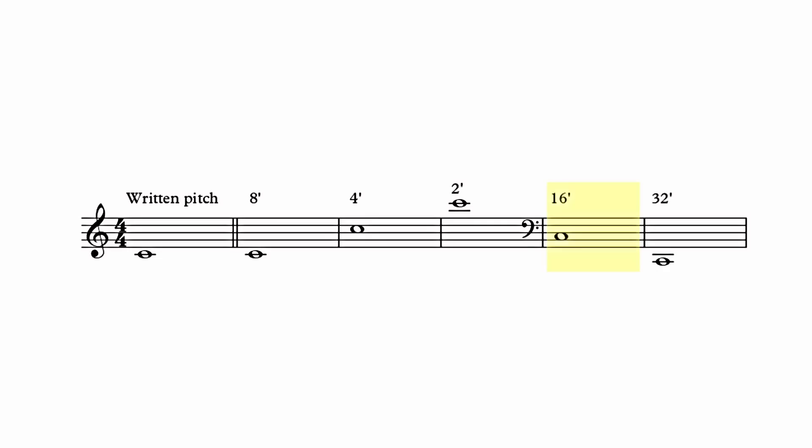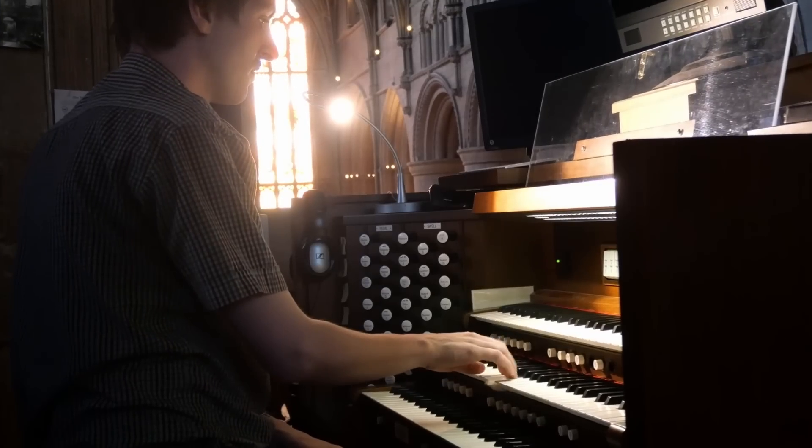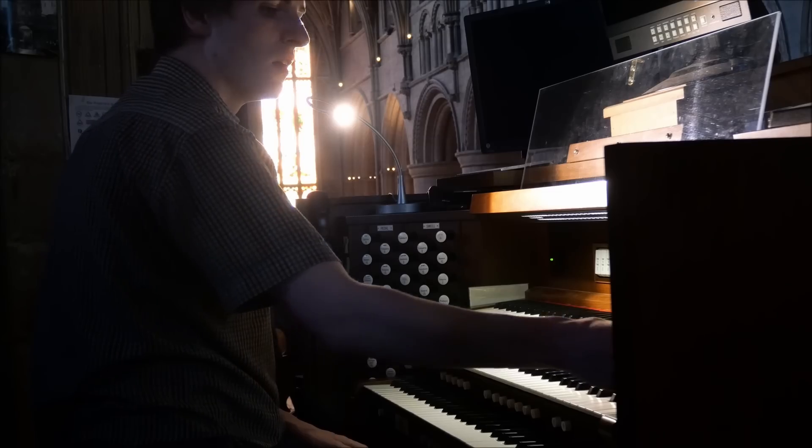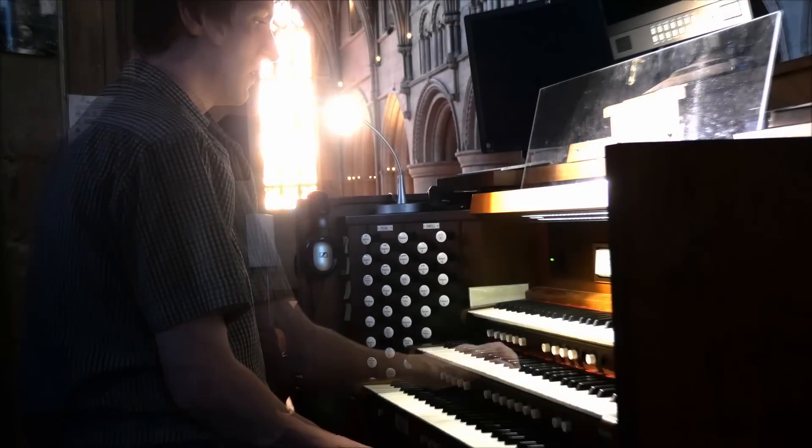Larger organs also had 16 foot, and mixtures — lots of high-pitched pipes — which give that famous organ sheen.